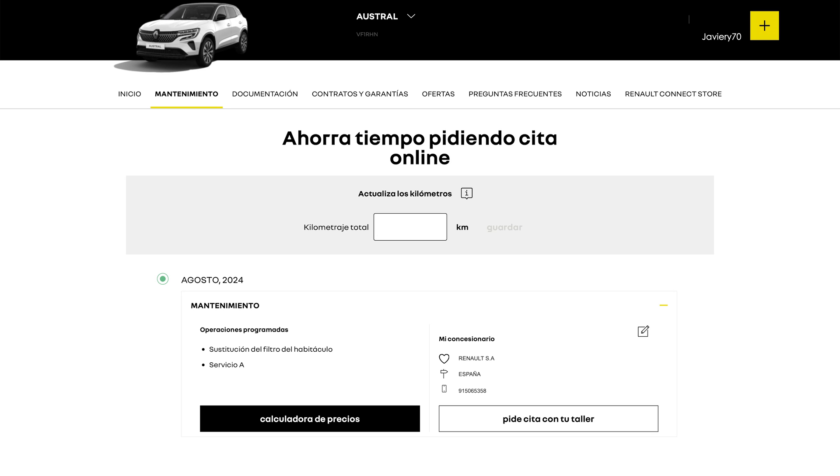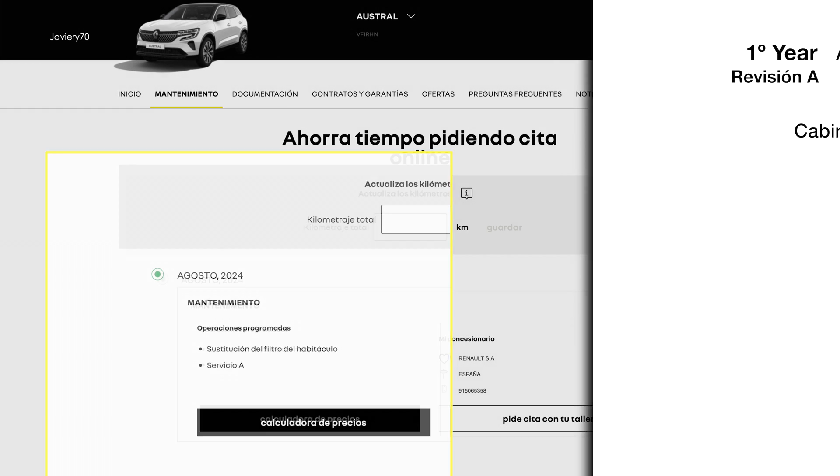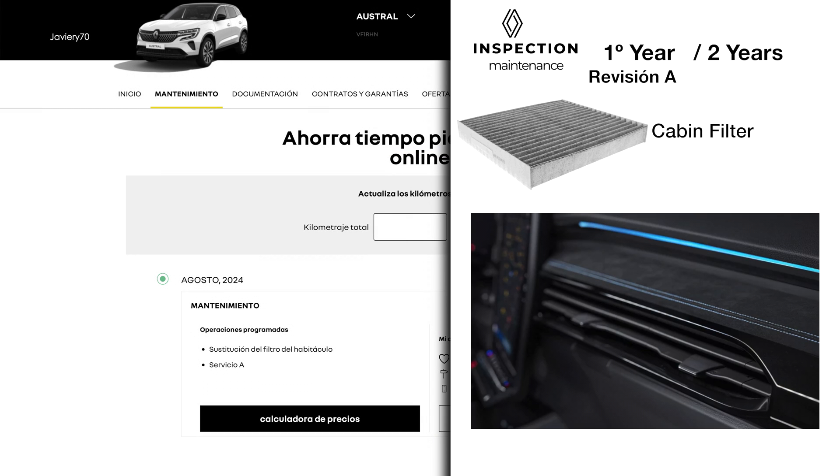I will perform a simulation of how it will appear and also add more information about the inspection to be carried out. In the first year, only the replacement of the cabin filter corresponds, in addition to the inspection controls.